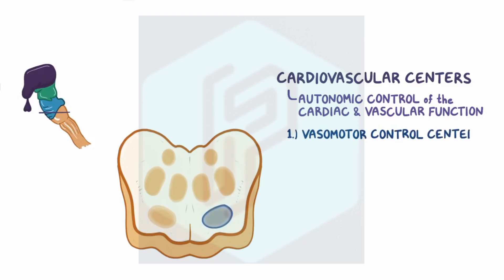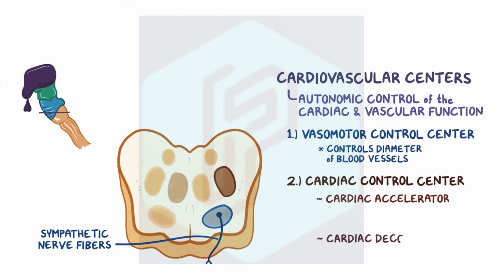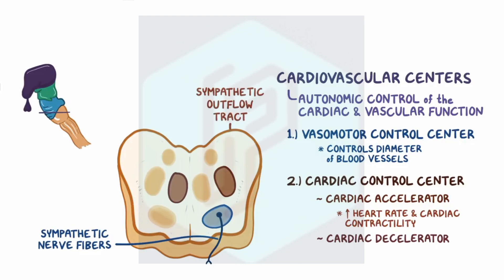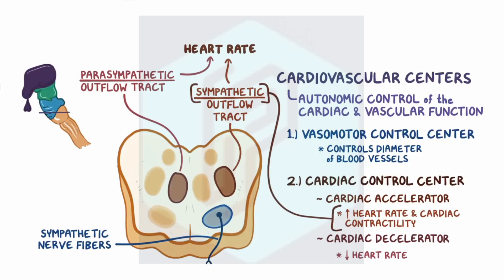The first is the vasomotor control center, which controls the diameter of the blood vessels using the sympathetic nerve fibers to cause vasoconstriction. The second is the cardiac control center, which is further divided into the cardiac accelerator and the cardiac decelerator centers. The cardiac accelerator center speeds up the heart rate and increases cardiac contractility through the sympathetic outflow tract, while the cardiac decelerator center slows down the heart rate through the parasympathetic outflow tract. Note that both the sympathetic and parasympathetic systems affect heart rate, but only the sympathetic system affects the diameter of blood vessels as well as the contractility of the heart muscle.